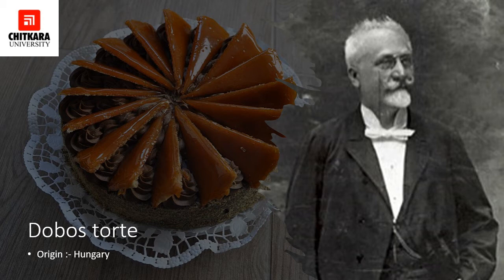For the garnish, sugar is heated over moderate heat until it turns to a caramel. This is then spread onto a thin slice of sponge, which facilitates the cutting of the caramel. When the caramel sets, it is divided into equal pieces with a hot knife and arranged on top of the cake like a fan. That is all about the Dobos Torte.